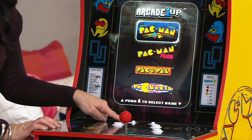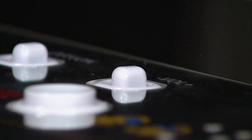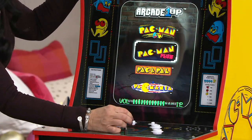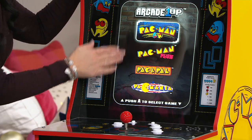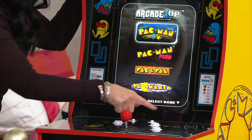You also have volume control on here, so of course I'm going to turn it way up. Then you get to choose which of the four games you're going to play. All four of these came out in the 80s — these are all the original originals, all the fun graphics.